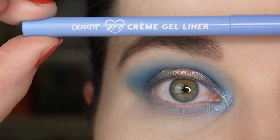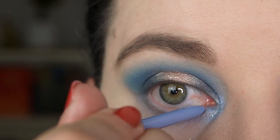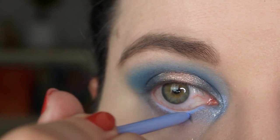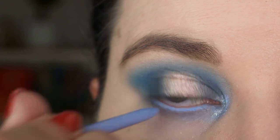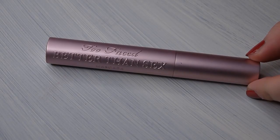Now I'm taking a cream gel liner from ColourPop in the color Prince and applying it to my lower waterline. This color is so beautiful, I love it! Now I'm going to apply some mascara off camera and I'll be right back.